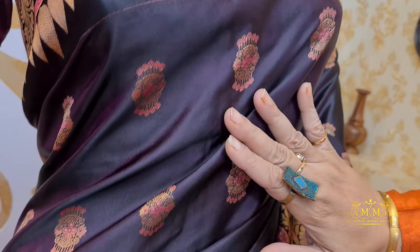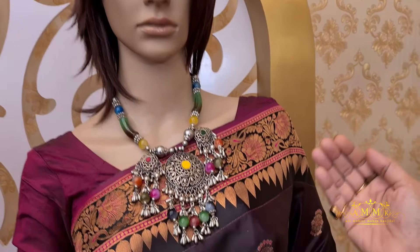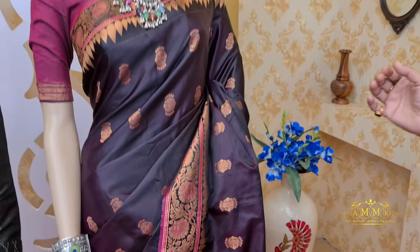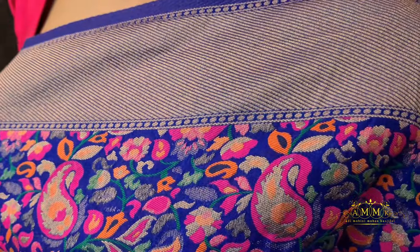This satin silk collection is classy and gives a very bright look. It is highlighted with copper zari on both sides of the border and the pallu, giving a smart look. The color combination in the border has a touch of meenakari work — smart, classy, and elegant. After discount, the price is 3640.